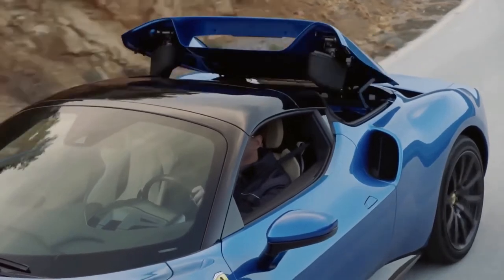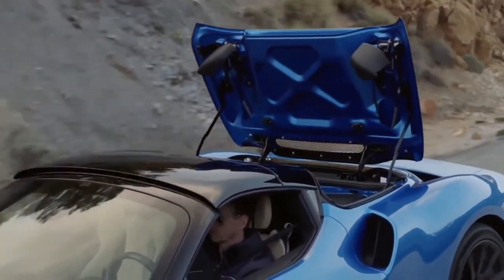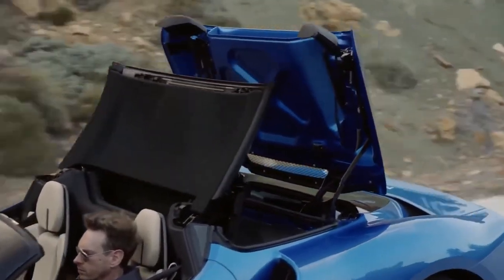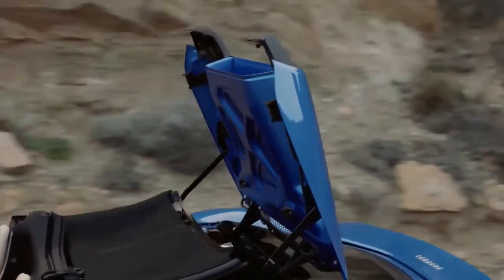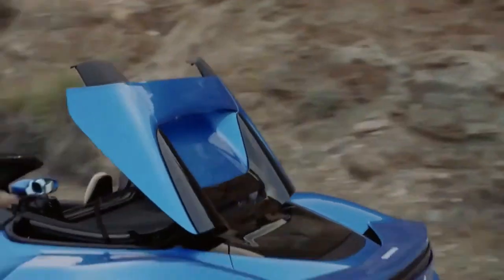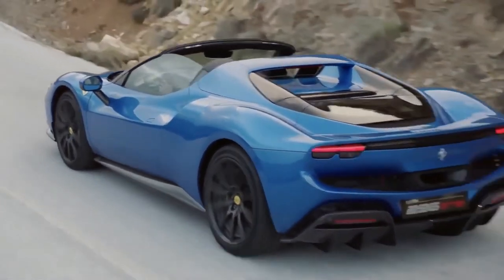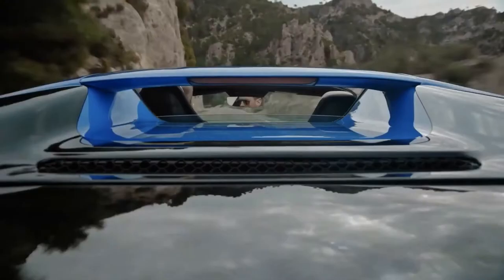It follows Ferrari's previous three hybrid models that went into full series production: the SF90 Stradale in 2019, its convertible version called SF90 Spyder in 2020, and last year's 296 GTB.